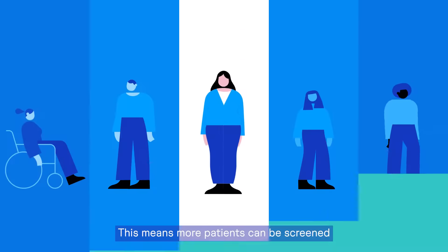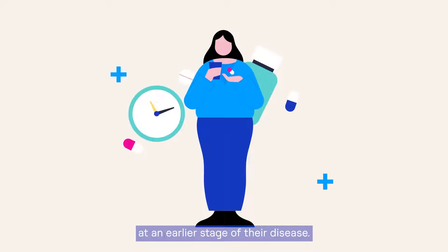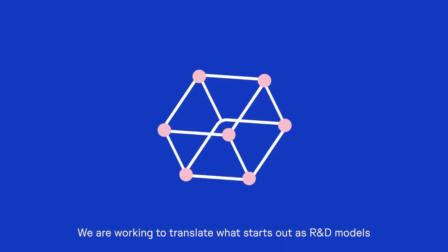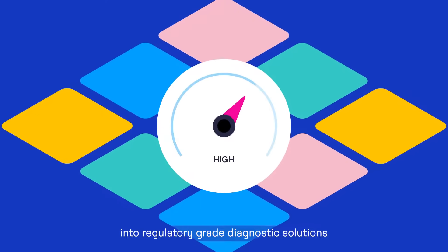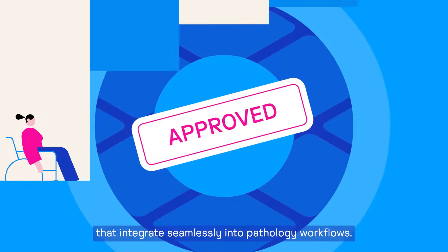This means more patients can be screened, making targeted therapies more accessible to more patients at an earlier stage of their disease. We're working to translate what starts out as R&D models into regulatory-grade diagnostic solutions that integrate seamlessly into pathology workflows.